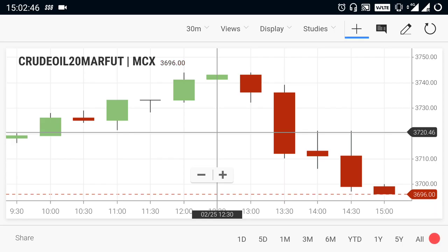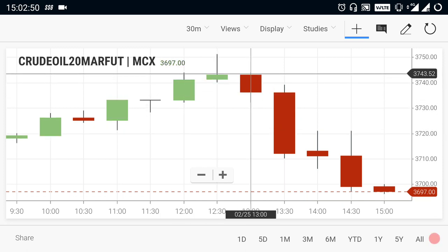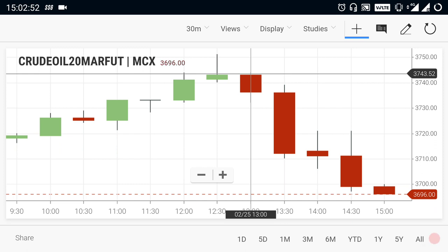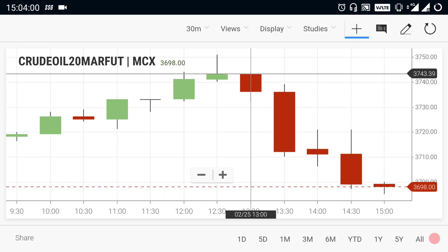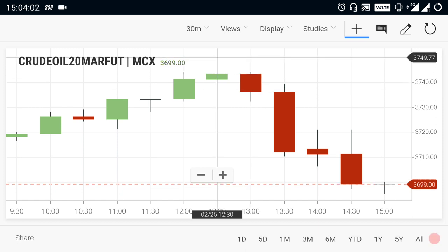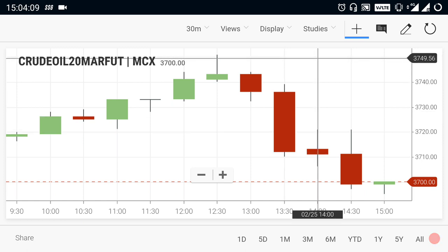Crude oil is clearly showing a rising trend in the morning. When you see the midday view, crude oil is down. Crude oil is at the 3,750 range — that is the key range level to watch.